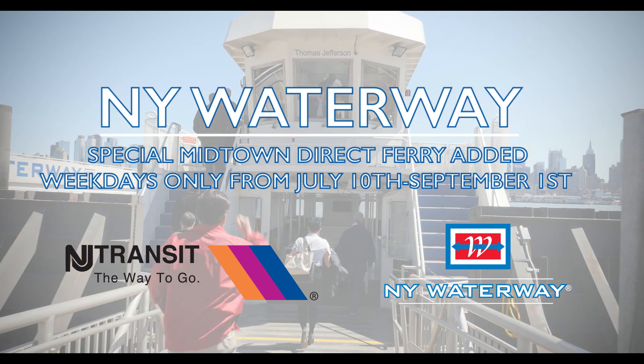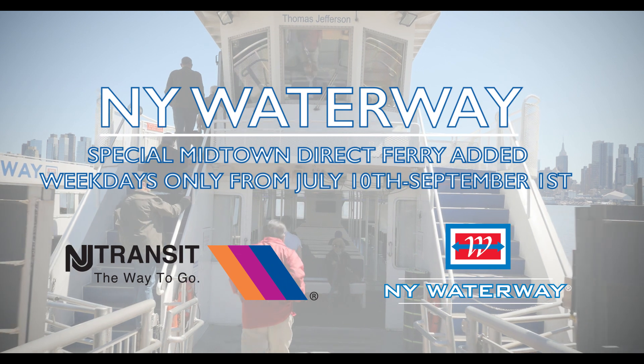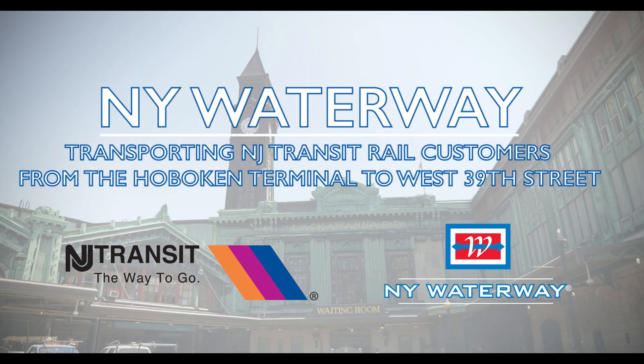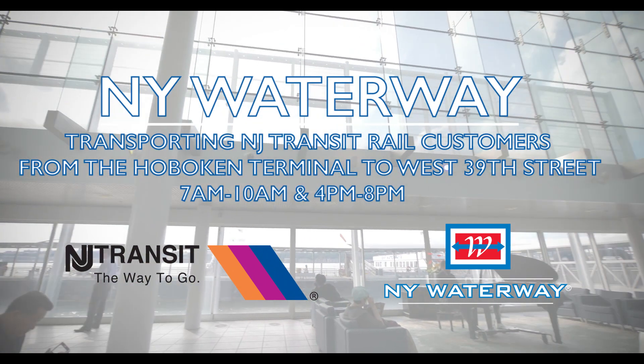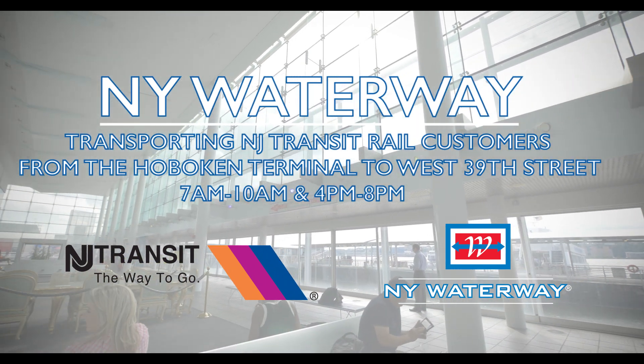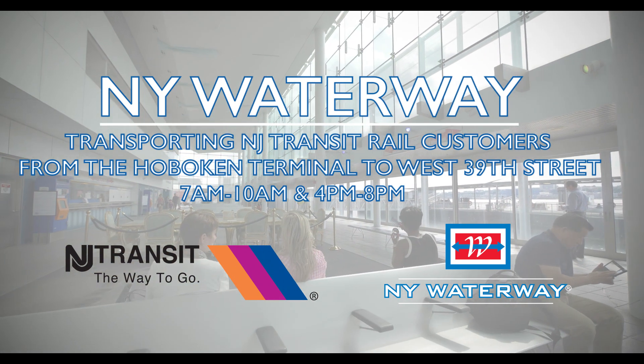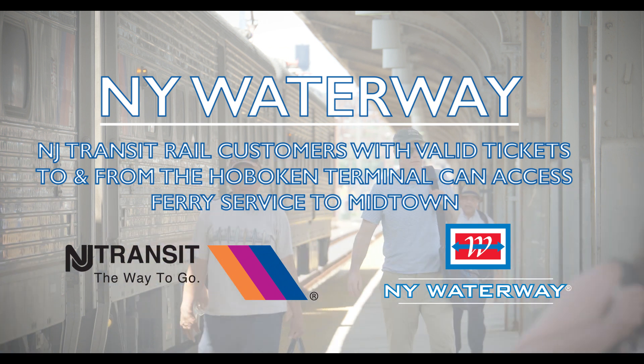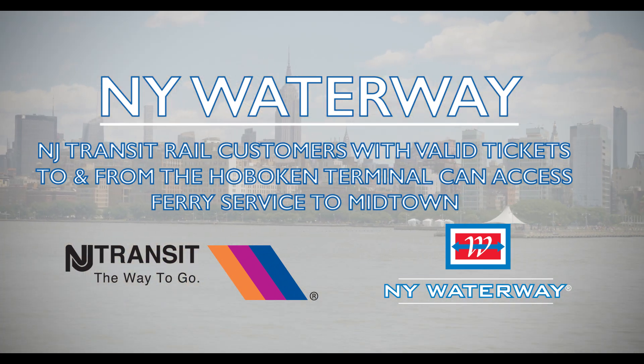The Midtown service will run every 15 minutes during peak morning and evening rush hours. Two ferries will be transporting New Jersey Transit rail customers from the New Jersey Transit Hoboken Terminal to the West 39th Street Ferry Terminal from 7 a.m. through 10 a.m., with return service from 4 p.m. to 8 p.m. New Jersey Transit customers with a valid rail ticket to and from the Hoboken Terminal will be able to access the special ferry service to Midtown.